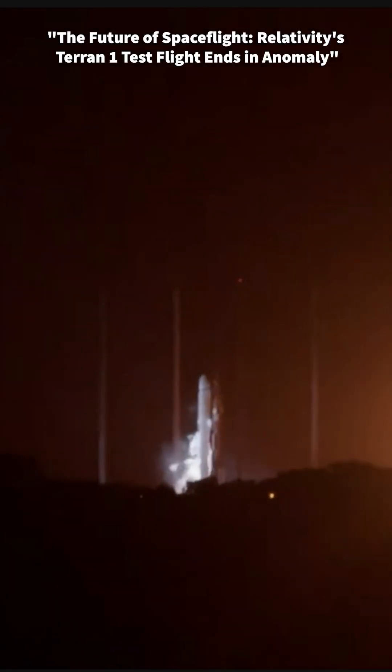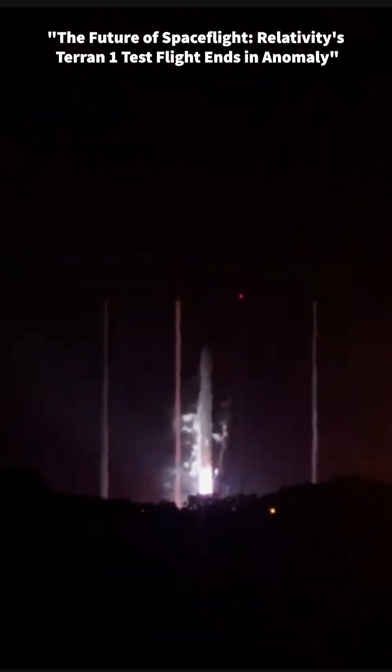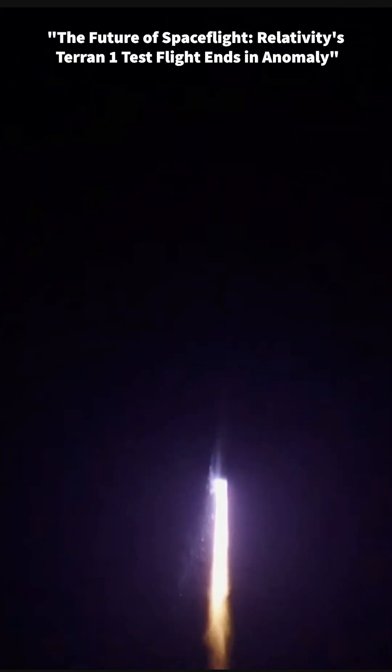On March 22nd, Relativity Space launched their first 3D-printed Terran-1 rocket from Launch Complex 16 at Cape Canaveral Space Force Station in Florida. While the initial phase of the launch appeared to go smoothly, with the rocket lifting off successfully, no issues were reported until the second stage was supposed to ignite nearly three minutes after liftoff.